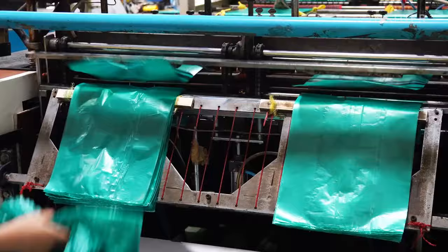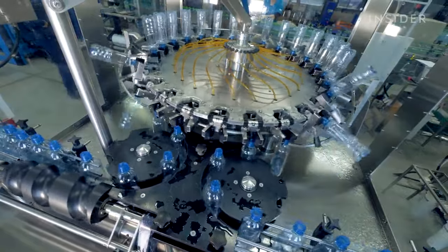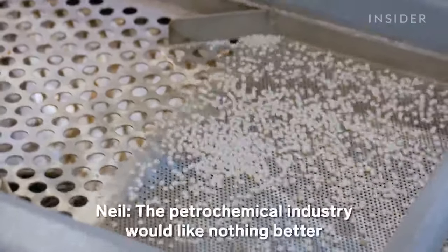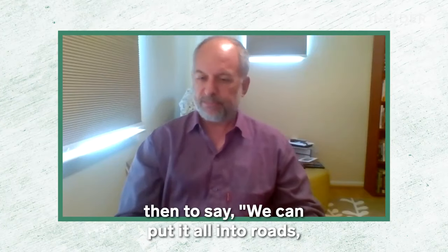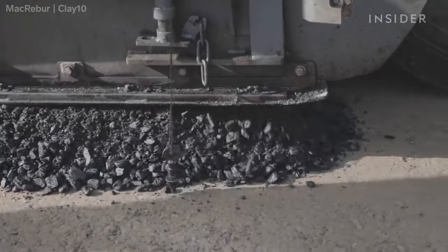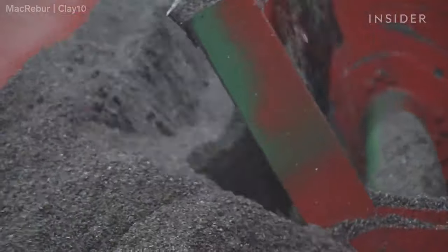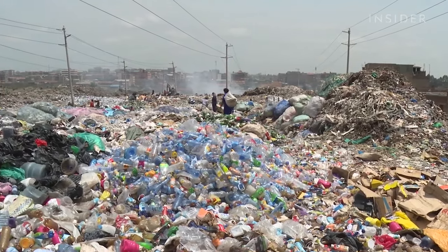Experts say that any solution that doesn't focus on decreasing the amount of new plastic going into production lets the people who created the problem off the hook. The petrochemical industry would like nothing better than to say we can put it all into roads or do something else with it. Still, roads made with plastic are cheaper, mainly because they require less asphalt, and they make good use of plastic that would otherwise end up in places like Dandora, Nairobi's only official landfill.